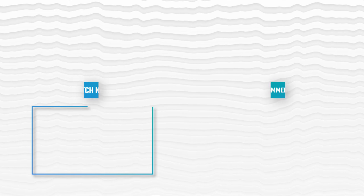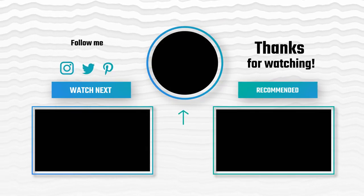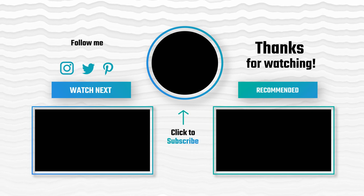Thanks for watching! Hope you have no doubts about the best fishing hat on the market. If you enjoyed this, make sure to like and subscribe. Drop a suggestion in the comment box if you think we can do better.